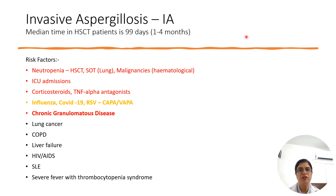Invasive aspergillosis is typically seen in neutropenic patients or where neutrophil function is compromised: patients on chemotherapy, hematopoietic stem cell transplant, solid organ transplant especially lungs, and hematological malignancies. These represent the largest group with invasive pulmonary aspergillosis. Other risk factors include ICU admissions, corticosteroid use, TNF-alpha antagonists, COVID-associated pulmonary aspergillosis, influenza, and chronic granulomatous disease — wherever neutrophil function is affected.